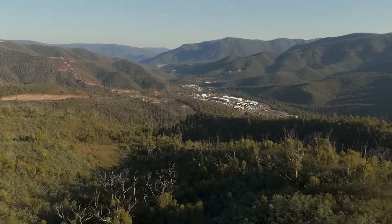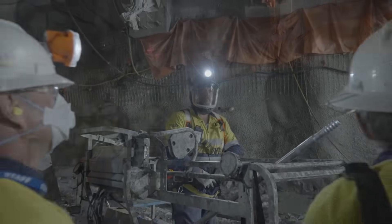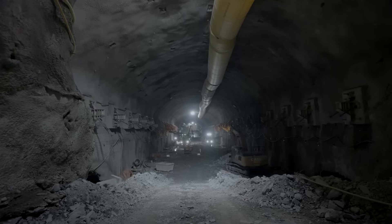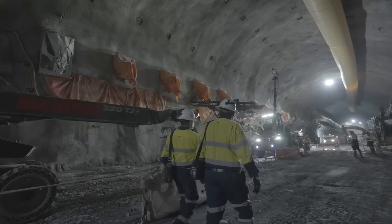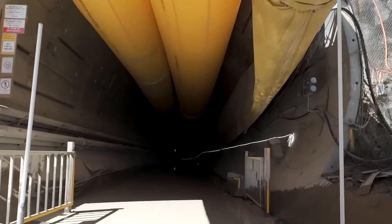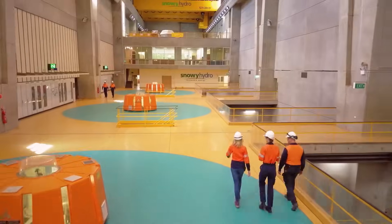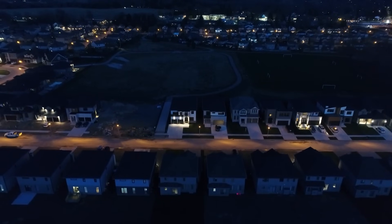Deep beneath the ancient peaks of Australia's Snowy Mountains, a colossal engineering marvel is taking shape — a project so vast it could reshape a nation's energy future. Imagine a power station buried almost a kilometre deep, a hidden heart of power designed to store enough energy to light up half a million homes for days.